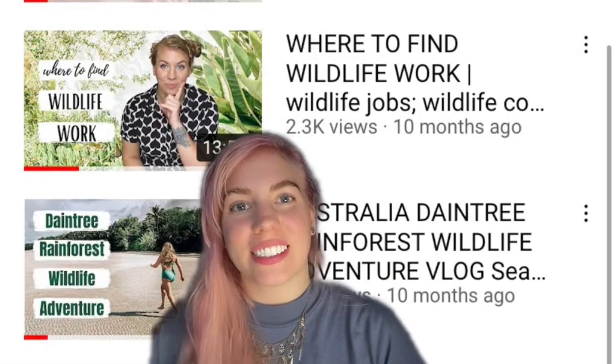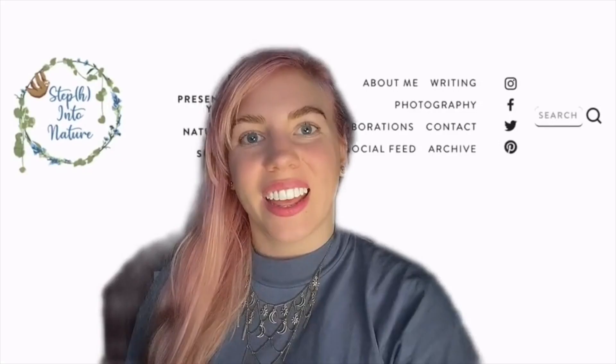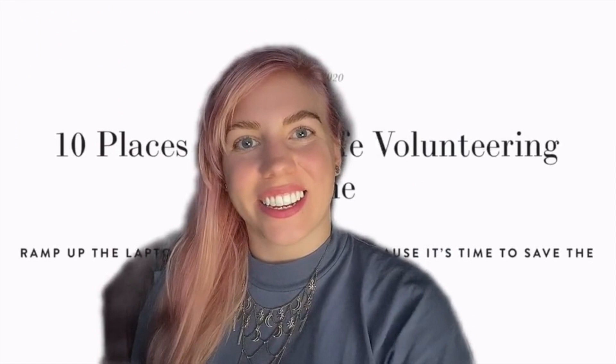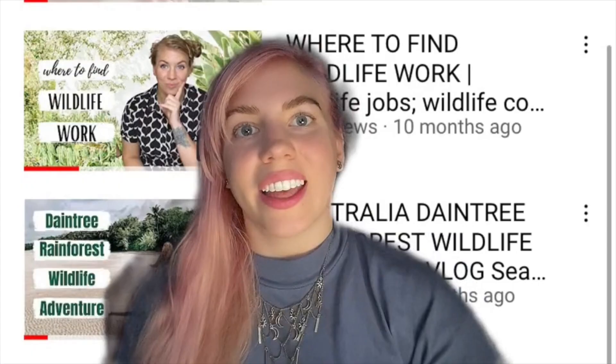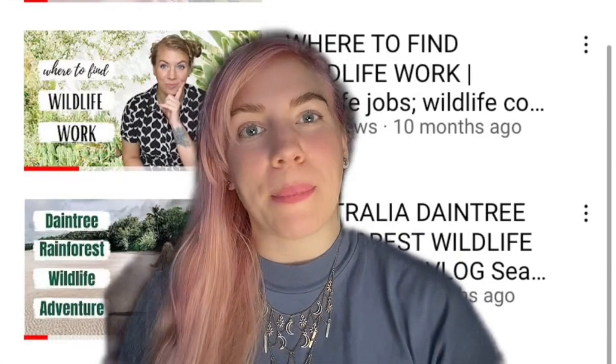So that's it, we've reached the end. If you're looking to take things a bit further — maybe you want to find a wildlife internship or your first wildlife job — then check out my previous video, Where to Find Wildlife Work. You can find a link in the description to my blog post, 10 Places for Wildlife Online Volunteering, where you can get links to all of the places I've talked about in this video as well as a bit more information for each one. If you found this video useful, make sure you like and subscribe for more wildlife content.